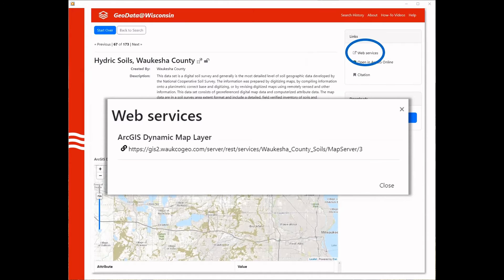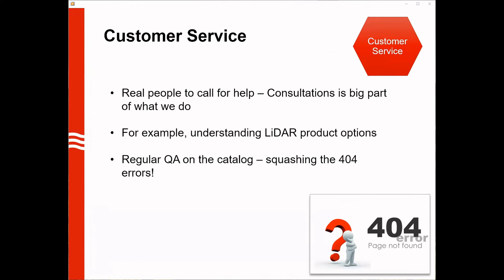I'd like to revisit customer service because it's a topic we feel is very important and often overlooked in statewide geoportals. The success of GeoData Wisconsin is a shared responsibility of the SCO and RML working closely together. While we strive to make GeoData as comprehensive as possible, there are certainly times when somebody's looking for an item we just don't have — in those cases we'll work with that person one-on-one, using our network of contacts to get them to the right place. These one-on-one consultations are really important. For example, I recently took a call from somebody looking for a topographic map, who might not have been getting what they actually needed.